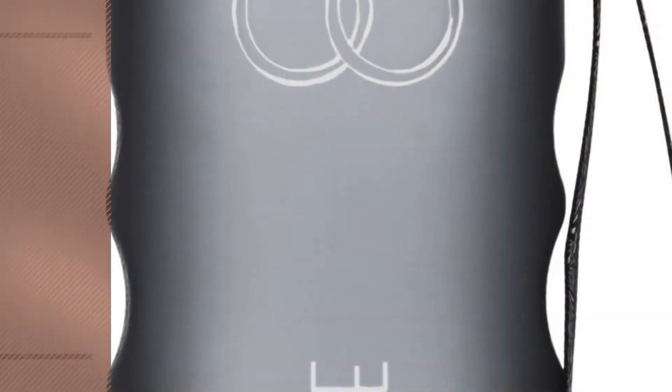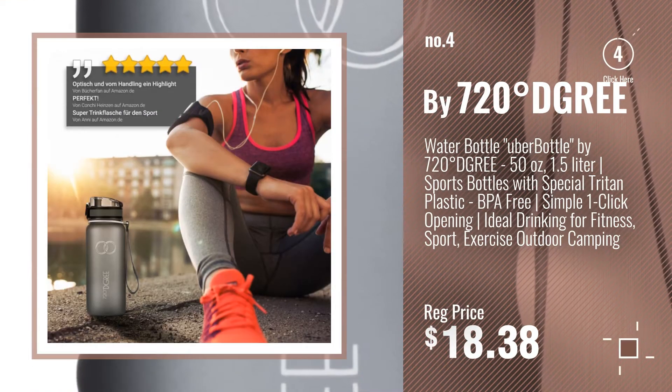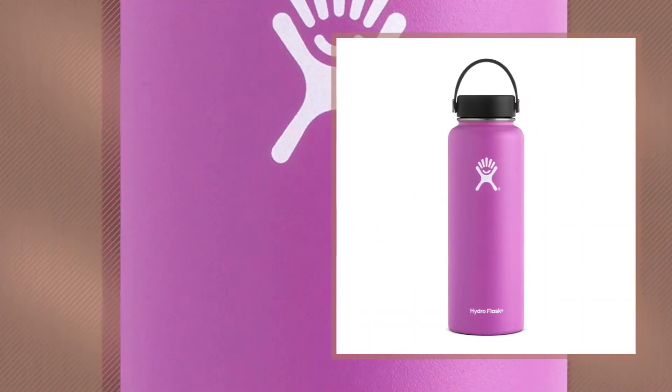Number 4 — Buy 720 Degrees. Number 5 — Buy Hydro Flask.